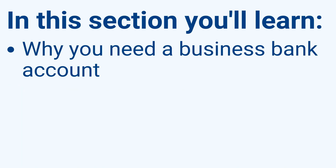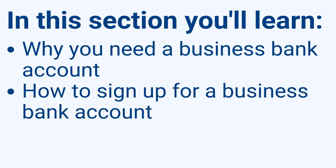Step 7: Nevada Business Bank Account. In this section, you'll learn why you need a business bank account and how to sign up for one. It's important to keep your business and personal assets separate to avoid liability — this maintains the advantages of your LLC. The most important part is getting the information and address solutions right, as that's the foundation regardless of which bank you choose.